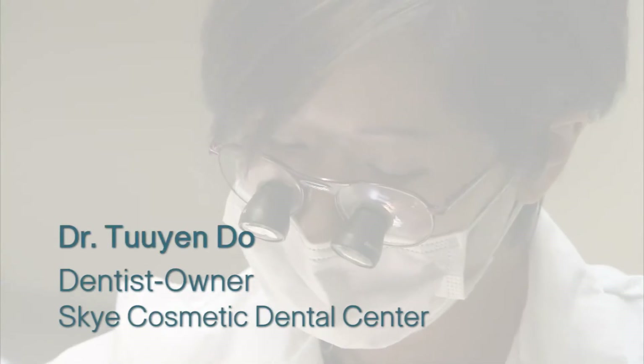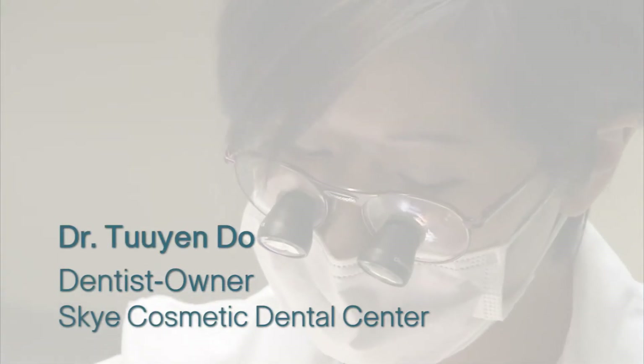I had a clear vision of how I wanted my dental practice to be designed — the best technology, the best equipment — design culminated in Sky Dental, my dream practice.